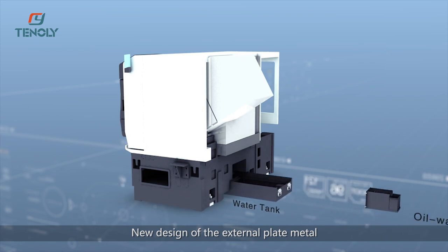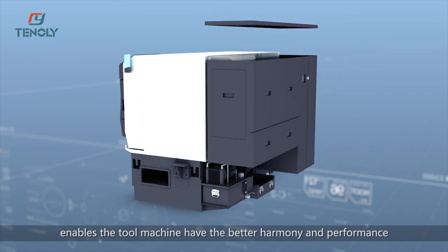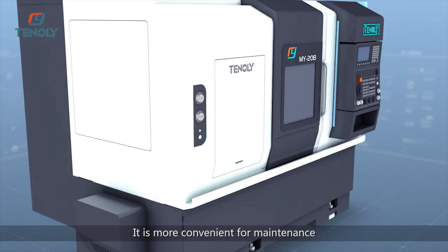The new design of the external plate metal enables the machine tool to have better harmony and performance, and is more convenient for maintenance.